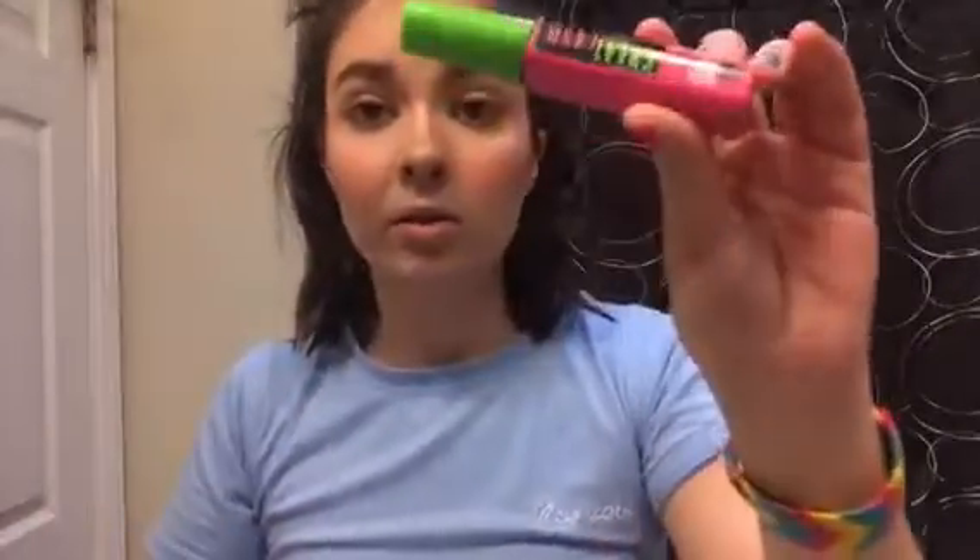Last is mascara. I use two different ones: the Maybelline Great Lash and the Mary Kay Lash Intensity. I put it on both sides of my lashes — front and back — to get more coverage, and I love putting mascara on my bottom lashes too. Gotta make that iconic mascara face which also makes you look like Miranda Sings.